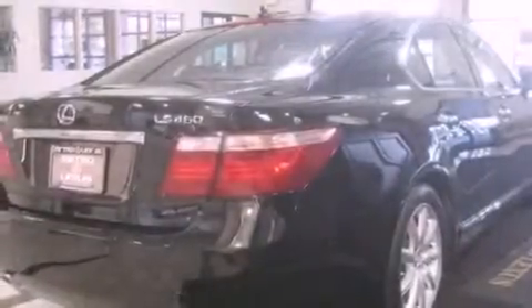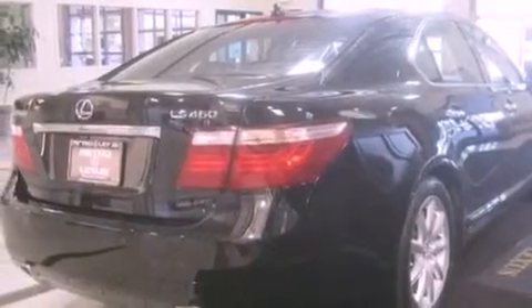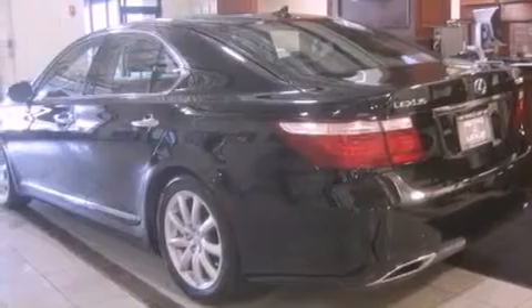Its top features include a sunroof, heated front seats, a navigation system, a premium sound system, a security system, fog lamps, a low tire pressure indicator, a traction control system, and air conditioning with automatic climate control.